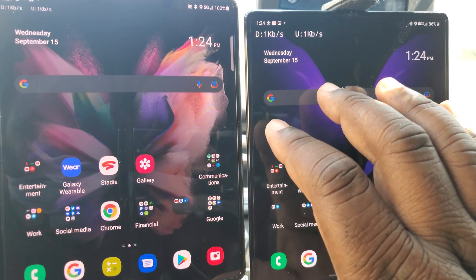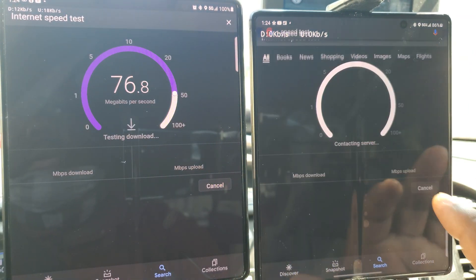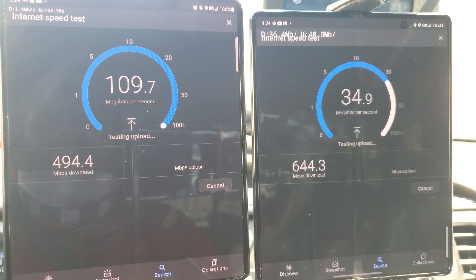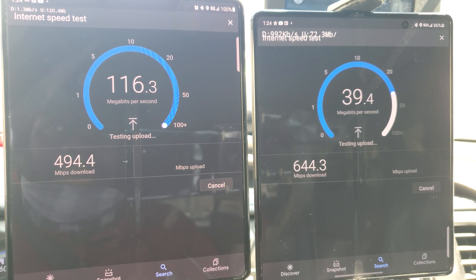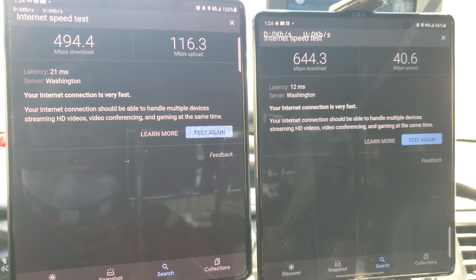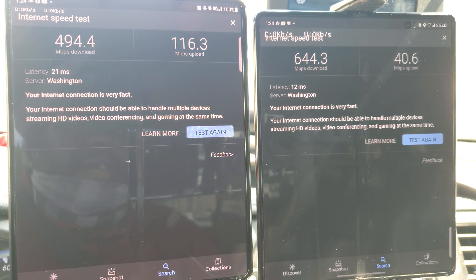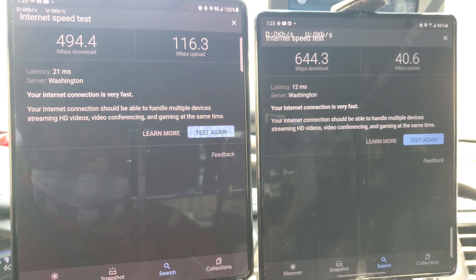The first thing we're going to do is a speed test through Google. The Ultra Wideband is outperforming T-Mobile's Ultra Capacity layer, but T-Mobile has fewer towers and is doing pretty good with speeds also. T-Mobile comes in at 494 down, 116 up, with a 21 millisecond latency. Verizon with its Ultra Wideband is 644 down and 40 megabits up with a 12 millisecond latency.